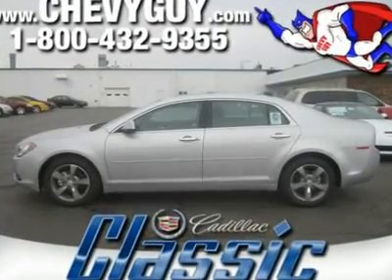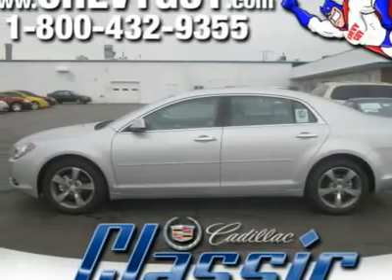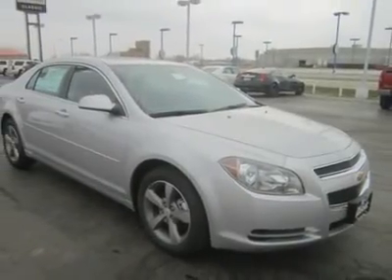You'll love this 2012 Chevrolet Malibu. This is a car you'll want to take home. With zero miles, it features automatic transmission and an exterior color of silver ice metallic. Call us and be the first to open the car door today.